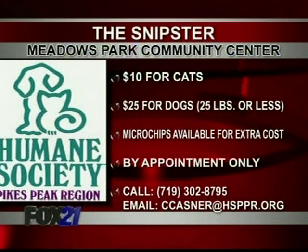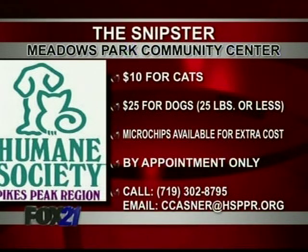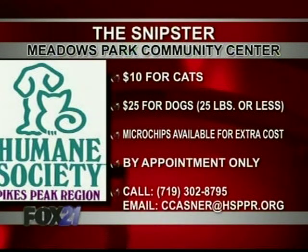Now that it's springtime, it is out and about and we are going to be at the Meadows Park Community Center this Friday. We only have 15 spots available, so calling all people living in zip code 80905. If they have a cat, we are doing cat spays for $10 and that includes vaccines. We've also equipped the vehicle to now cover dogs — any dogs 25 pounds or under can be spayed or neutered for $25.